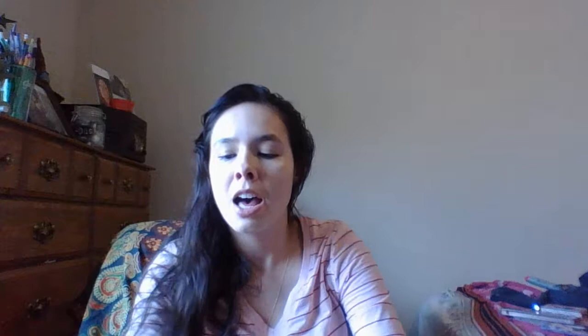This is Bare Minerals original foundation formula, soft medium 11, broad spectrum SPF 15. I've never been disappointed by Bare Essentials — their foundation and lip gloss formulas are just consistently good.